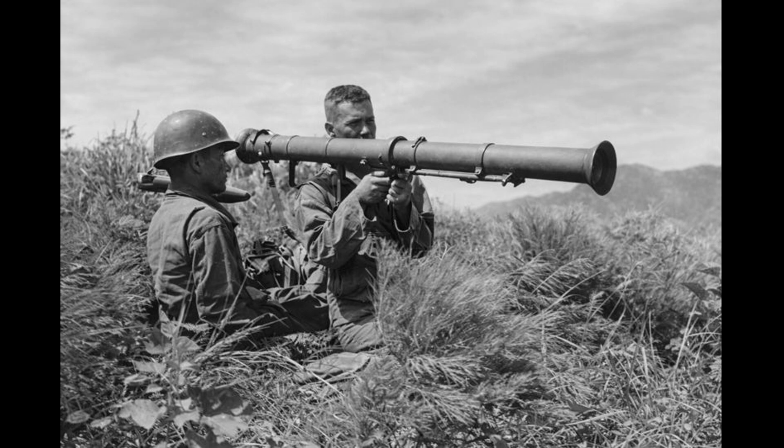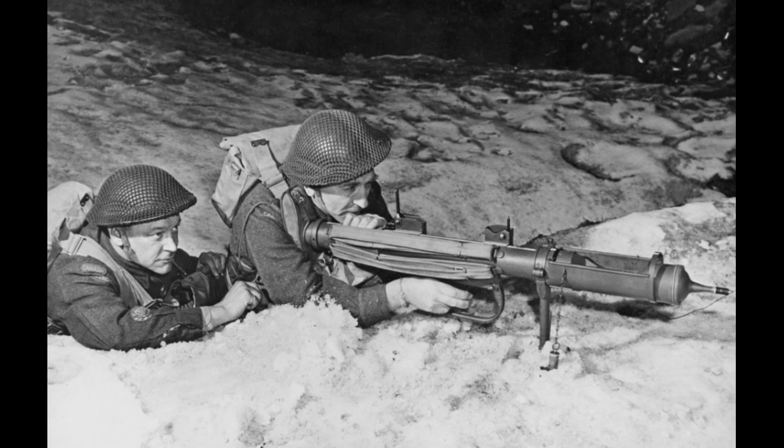It could fire from inside a building without killing everyone behind the operator. In the hedgerow fighting of Normandy, the rubble of Italian towns, and the desperate house-to-house combat at Arnhem, that single advantage proved decisive. According to British Army analysis of the initial Overlord period, PIAT teams destroyed 7% of all German tanks knocked out by British forces. That figure exceeded the kill rate of RAF rocket-firing Typhoons — a weapon that looked like a plumber's nightmare outperformed aircraft.